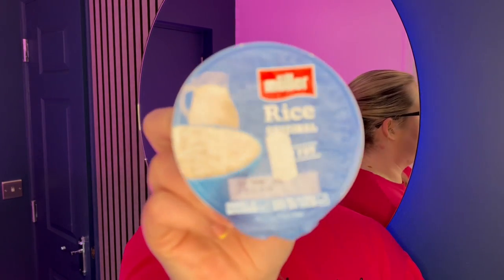We also have a Muller Rice Original Low Fat, which retails at £1.25.